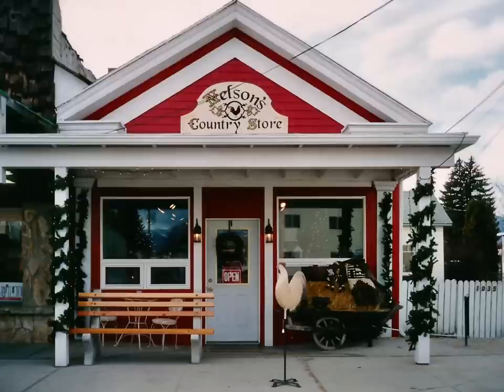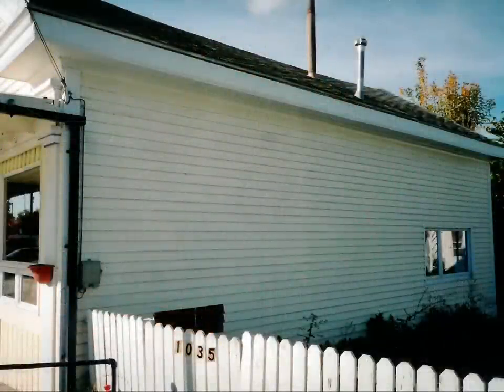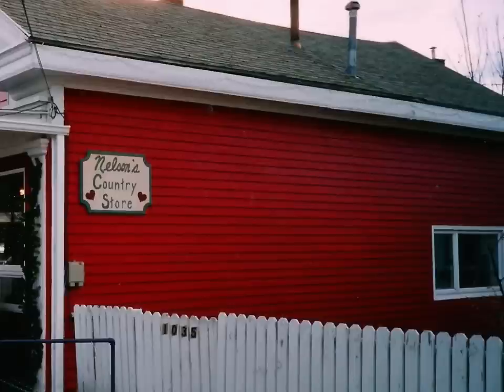I opened up around November and on into Christmastime with my ex-husband. This is what the side looked like before we painted it. We had another sign made that says Nelson's Country Store. Nelson's comes from my ex-husband's last name, and we thought it sounded very mercantile-ish.